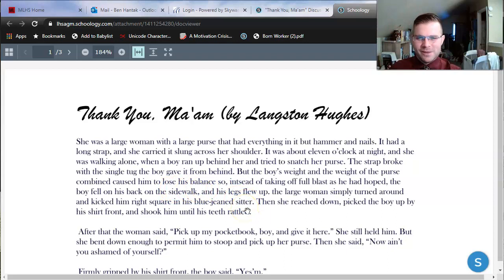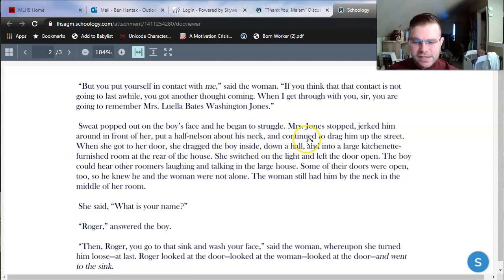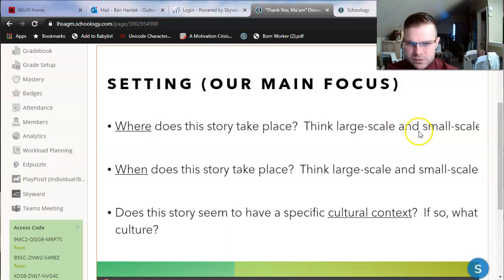We're never given exactly what city we're in, so it's harder to figure out the large scale place. But we do get a couple of small scale settings. This story starts off on a street outside, and it also ends up in an apartment — Mrs. Luella Bates Washington Jones drags the boy into her apartment. On the second page: when she got to her door, she dragged the boy inside down a hallway into a large kitchenette-furnished room at the rear of the house. It sounds like she lives in a house divided up into apartments — like a four-unit building. Langston Hughes designed this story so we can imagine it happening in any larger city: New York, Chicago, maybe even Milwaukee or St. Louis.